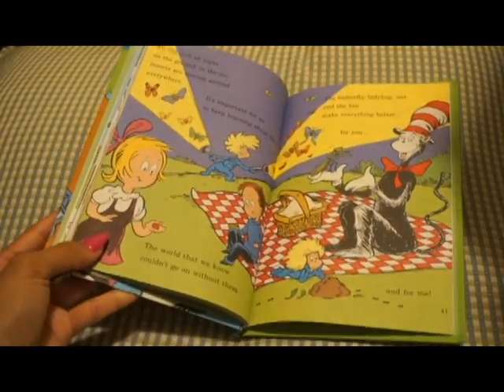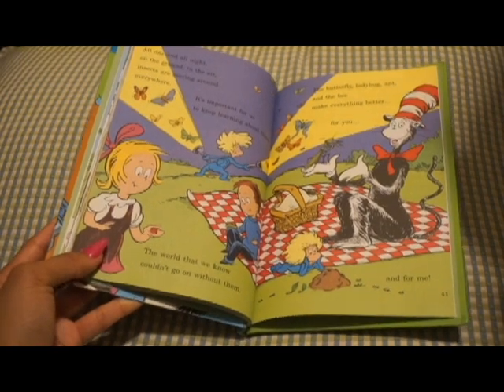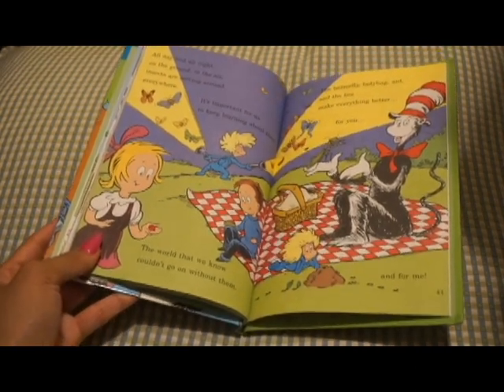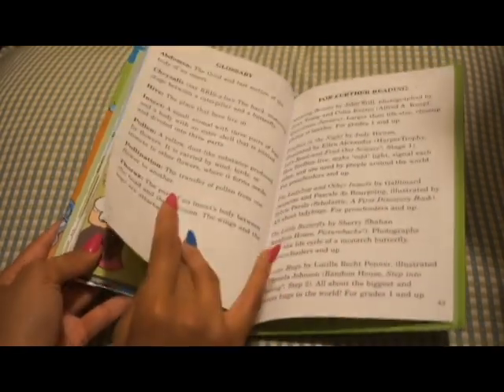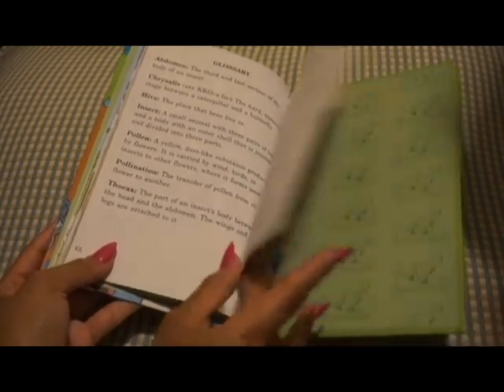All day and all night, on the ground and in the air, insects are moving around everywhere. It's important for us to keep learning about them. The world that we know couldn't go on without them. The butterfly, ladybug, ant, and bee make everything better for you and for me. The end.